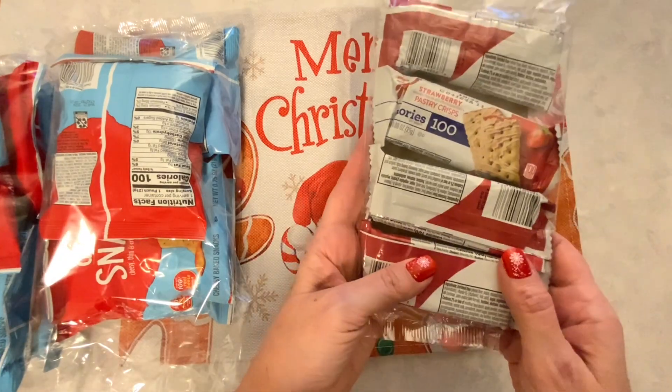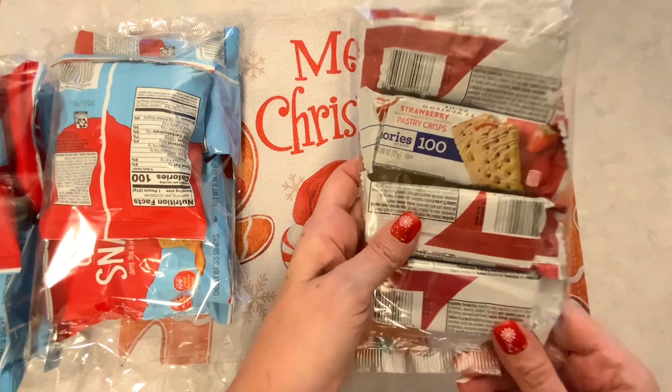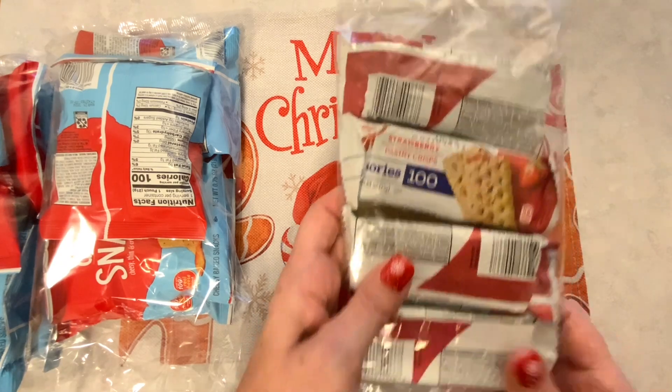I also found more of these Special K Pastry Crisps, and these are really yummy. I think a good deal for $1.25.